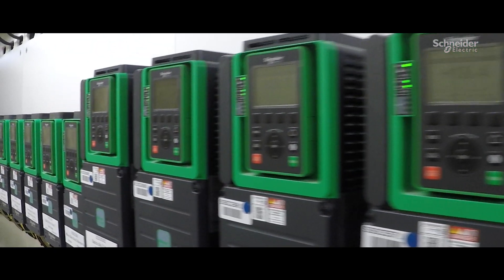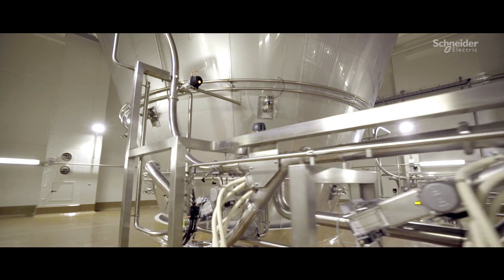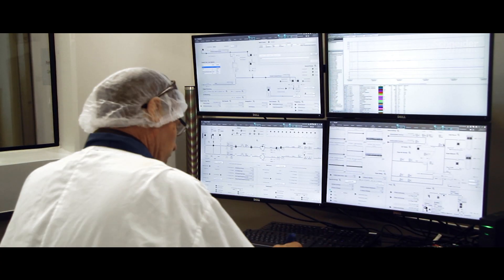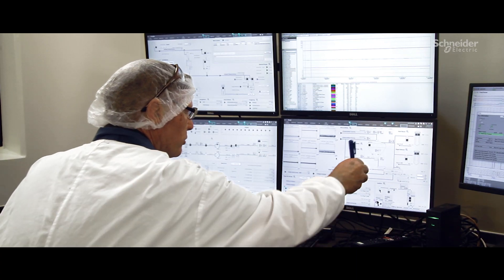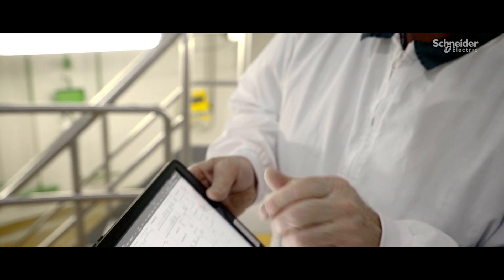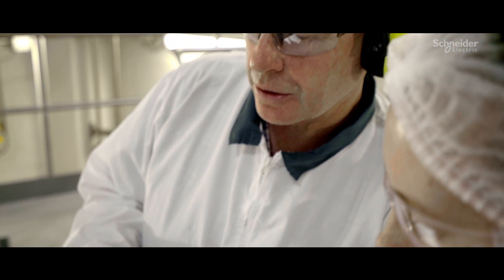Together, all these products form the total integrated solution for Matara Valley Milk. A Viva system platform delivers the plant's operational data in real time to our nutritional technicians, which gives them the visibility and confidence to make informed decisions that affect our final product.